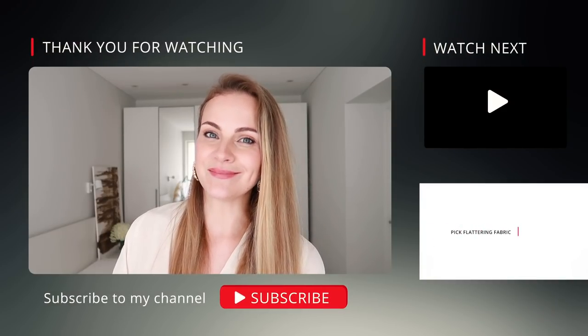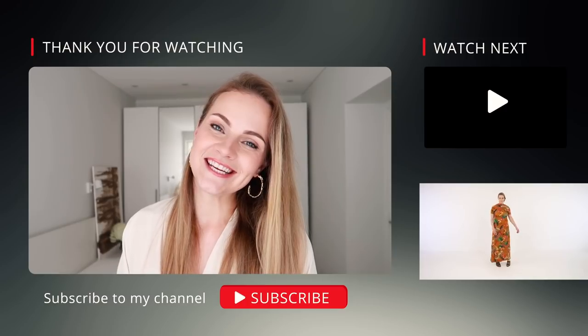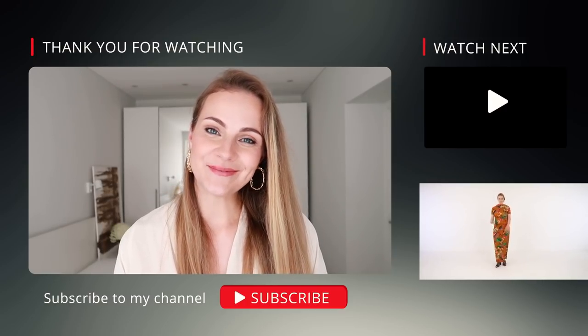Thank you so much for watching. I hope that you learned something new from this video and you put into action the knowledge that I shared with you today. If you have any ideas about what you would like to see next, or maybe there are some principles that I haven't covered yet, please let me know in the comments down below. Let's chat about that. Thank you so much for watching and see you next time very soon. Goodbye!